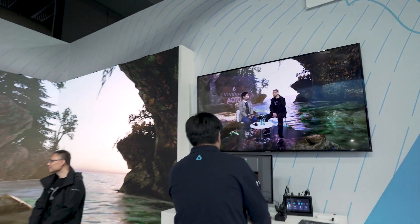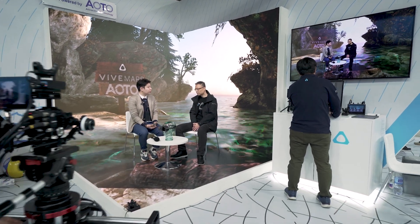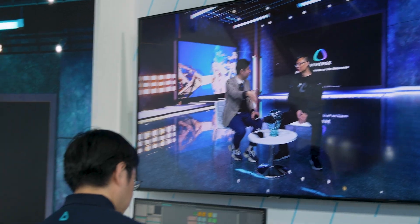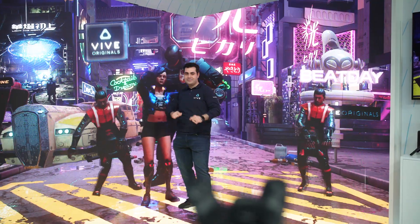Behind it is Vive Mars Cam Track. It isn't VR-related, but it uses the VR tracking technology that we've been working on for the past few years, and it is using it for virtual production. It's incredibly low cost in the virtual production space, so it really democratizes it, especially for indie filmmakers as well.